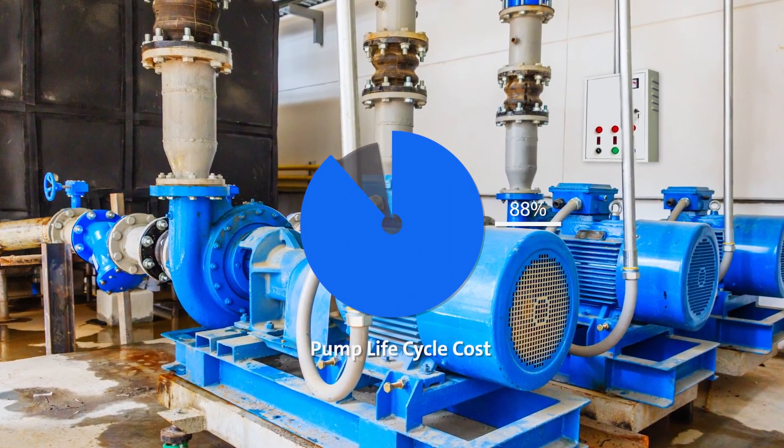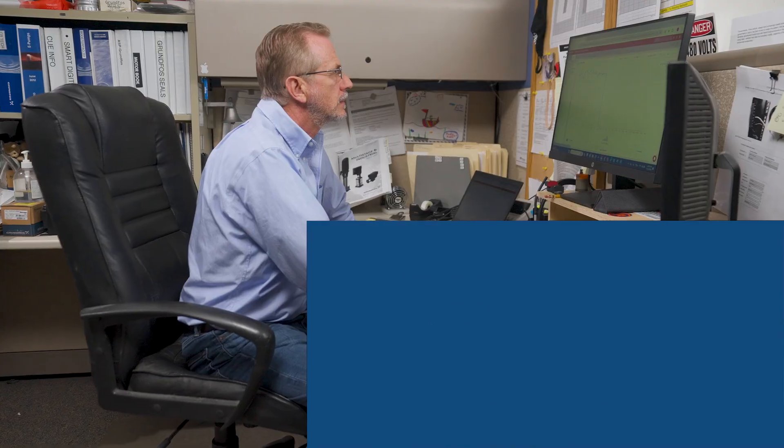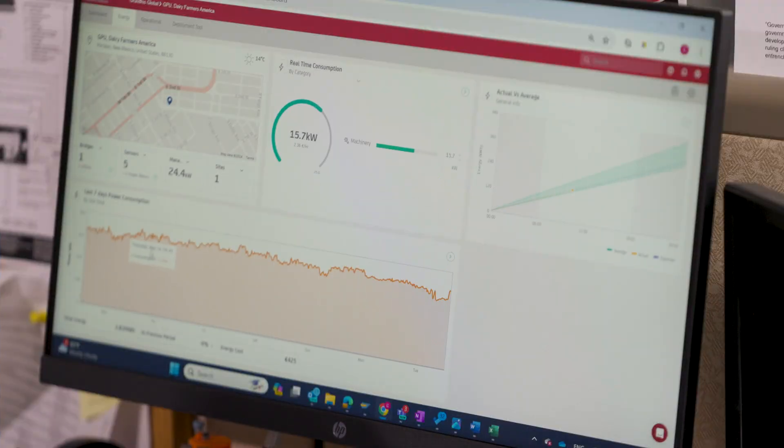Energy consumption, service, and maintenance account for a combined 95% of a pump's lifecycle cost. Grundfos has designed Energy Check Advanced to help you significantly reduce energy and water consumption.